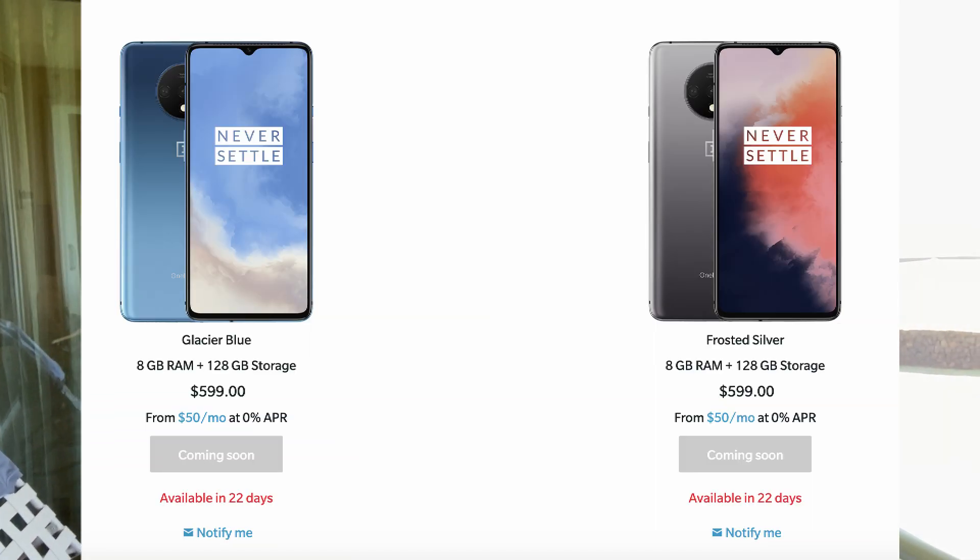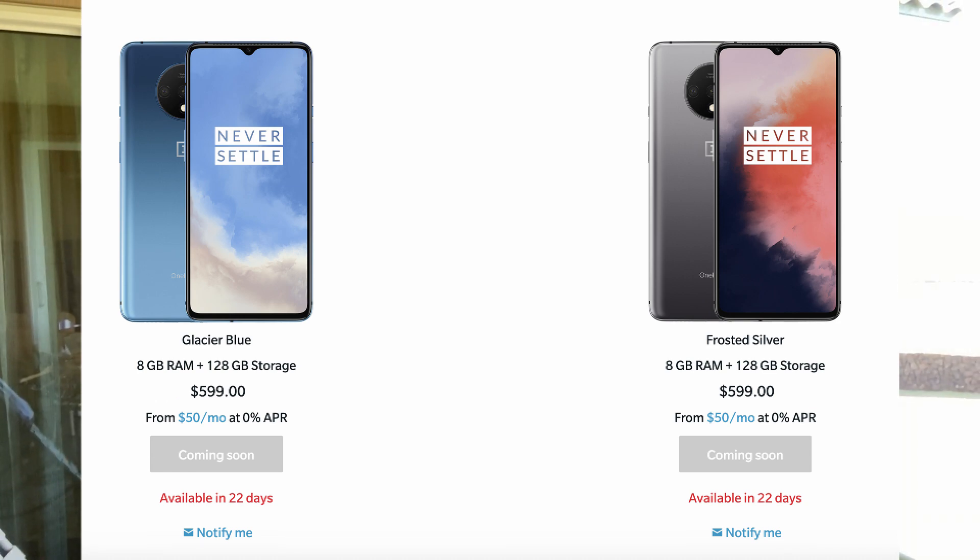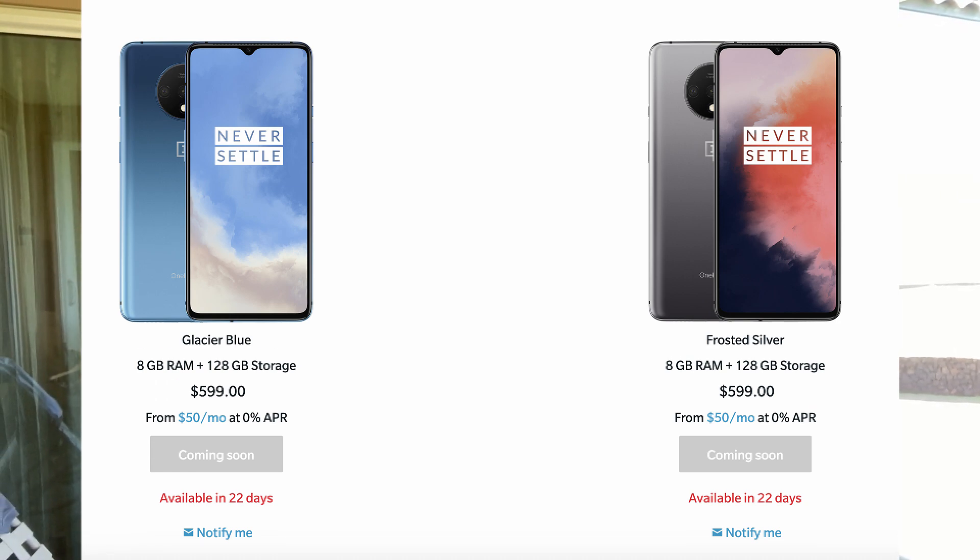First story of the day: OnePlus has officially announced their brand new phone, the OnePlus 7T. It's kind of a budget phone, mid-tier phone, whatever you want to call it. It's $599.